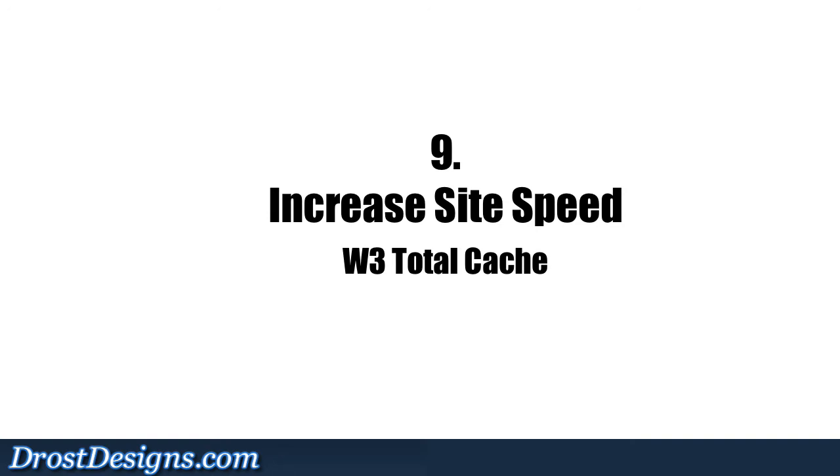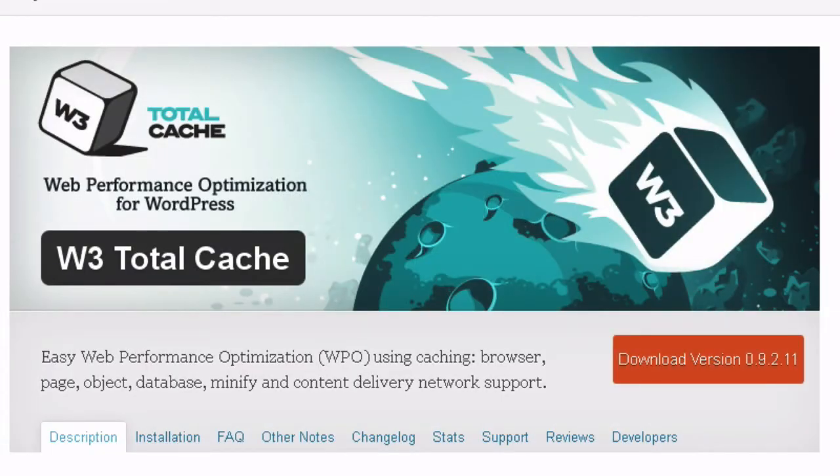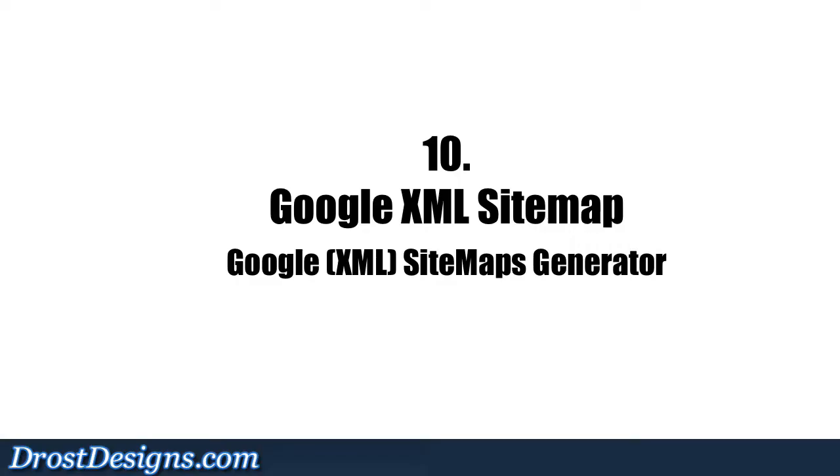9. Increase Site Speed: Site speed is one of Google's main ranking factors. The W3 Total Cache plugin improves your site visitors' experience by increasing certain performance and reducing load times.